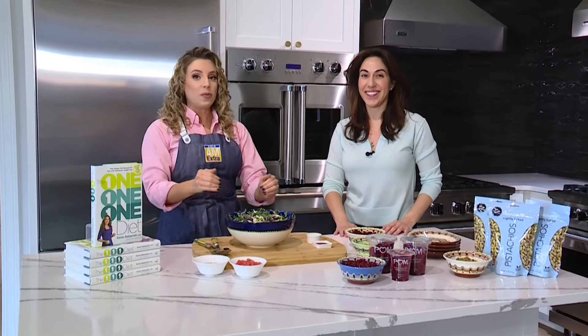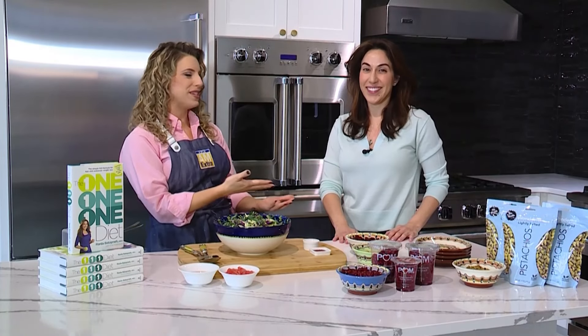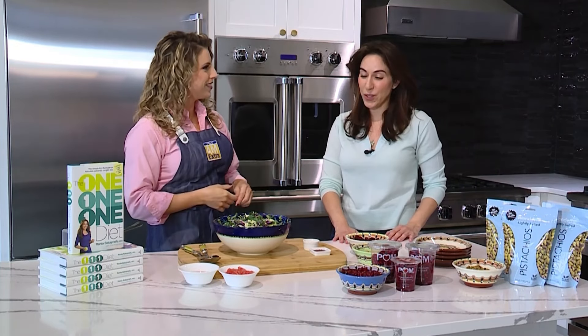We all know that what we eat plays a huge role in keeping our hearts healthy. So today, nutritionist and best-selling author Rania Bataina is here with a delicious and nutritious salad to give us all a little boost. Absolutely.